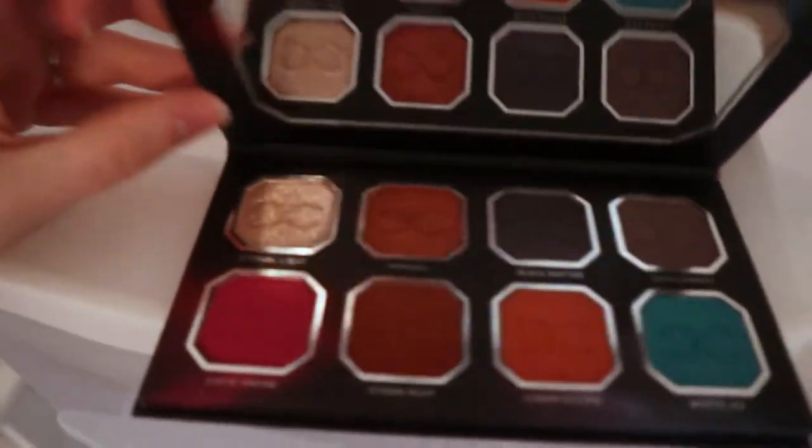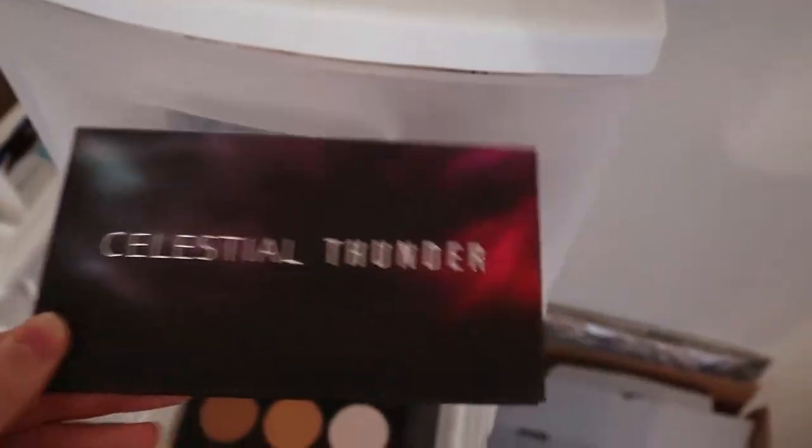That palette I mainly use for this shadow right here because it has a really pretty glitter topper.